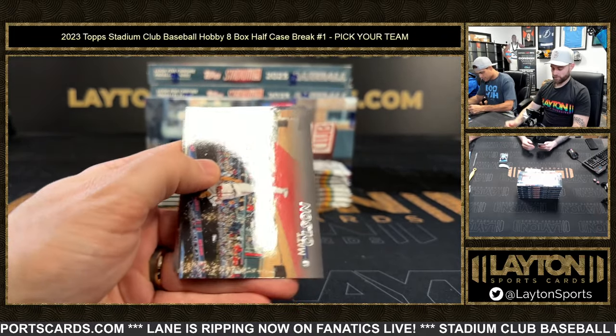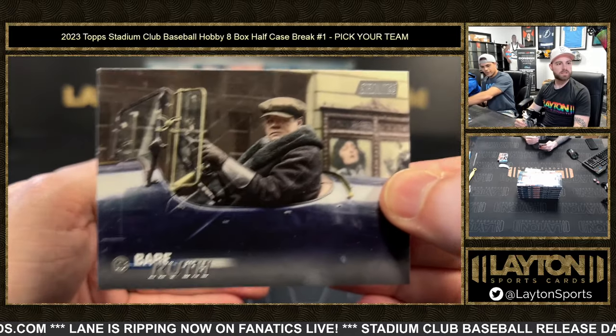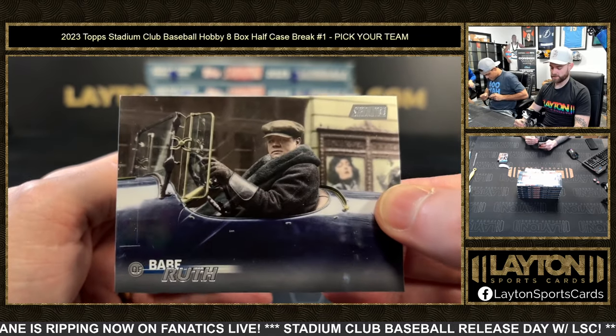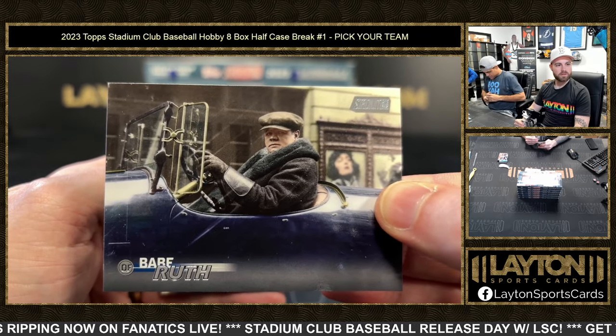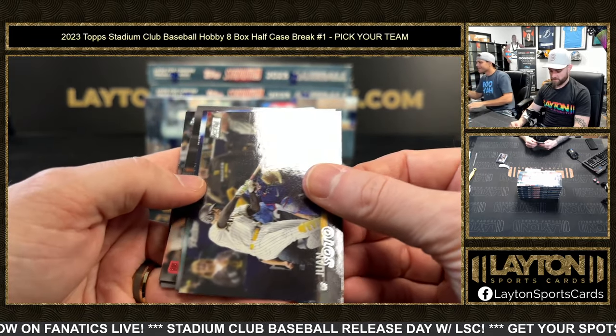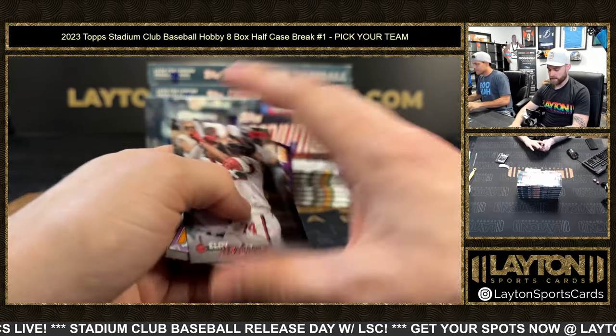Oh the Babe — there he is, dude. That is a pretty gangsta photo right there. Look at that photo — that goes hard, that's like an album cover. He was the Sultan of Swat. We got a die cut — oh it's a die cut!